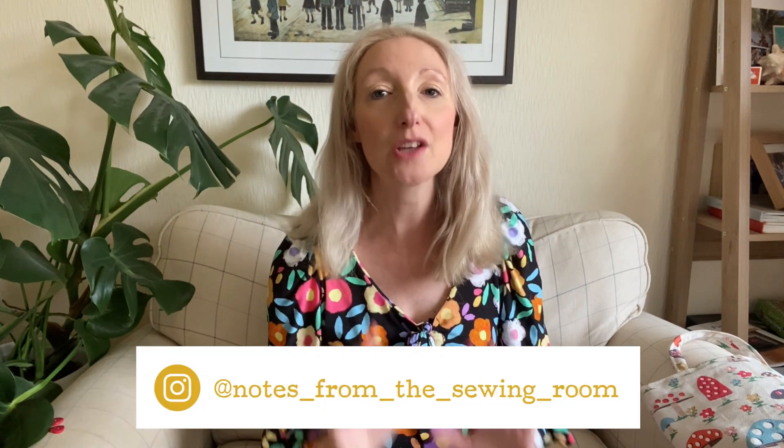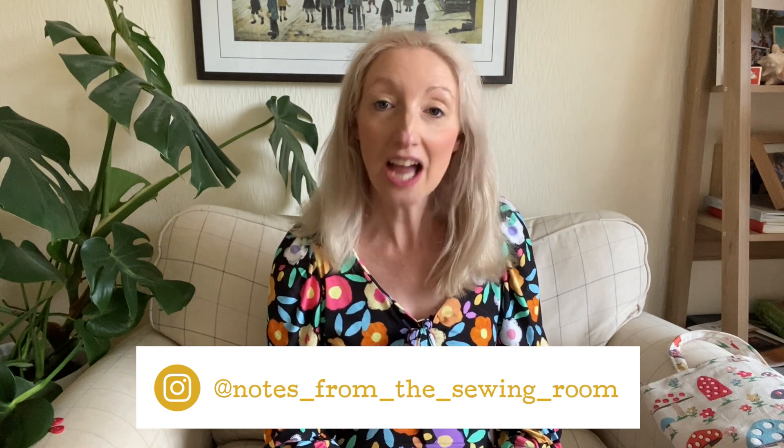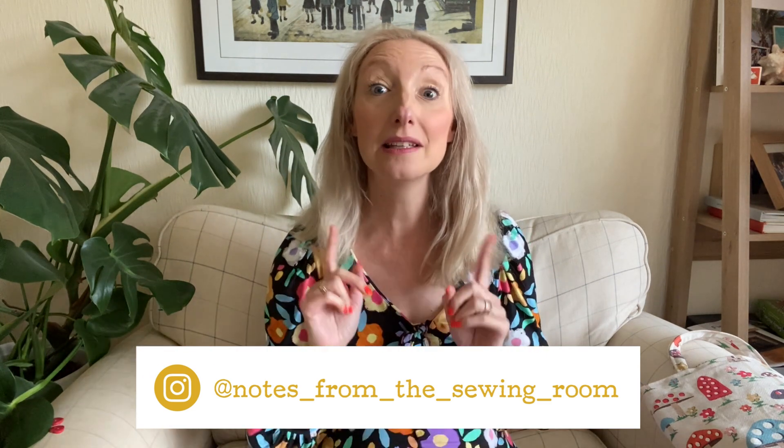Everyone, Becky here from Notes in the Sewing Room. Thank you for joining me today. In today's video I'm going to give you a little update on how I'm getting on with my upcycling projects for this month, which is October. Both myself and Karen from Sew Little Time — you can find her on YouTube and Instagram — are running an Instagram-based challenge all about upcycling, called #sewupcycle23.